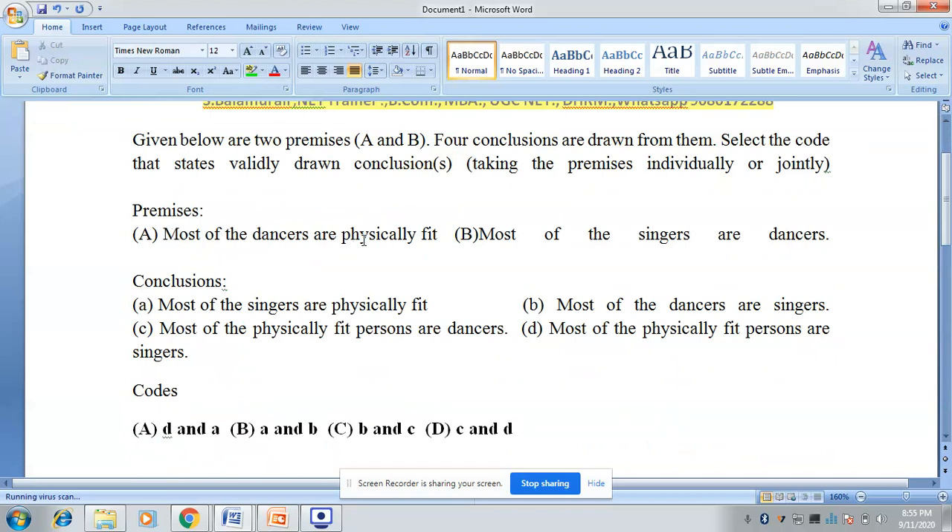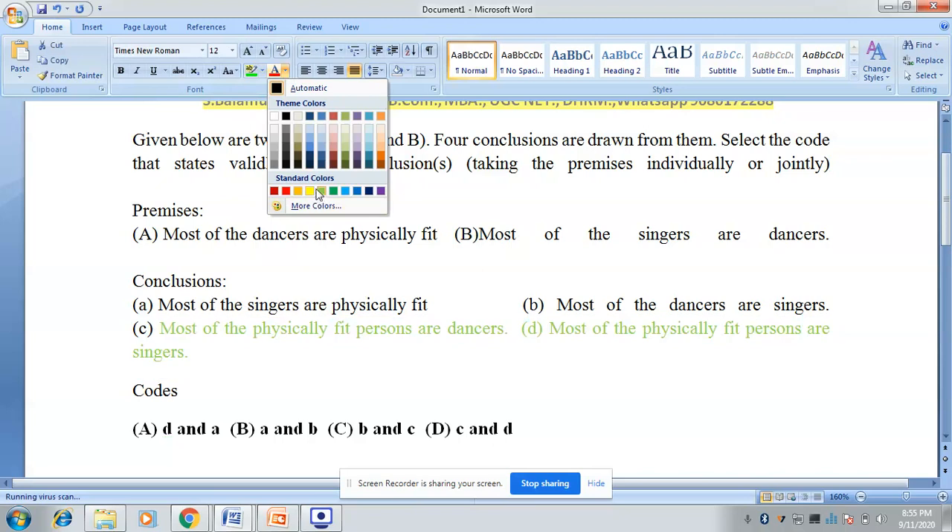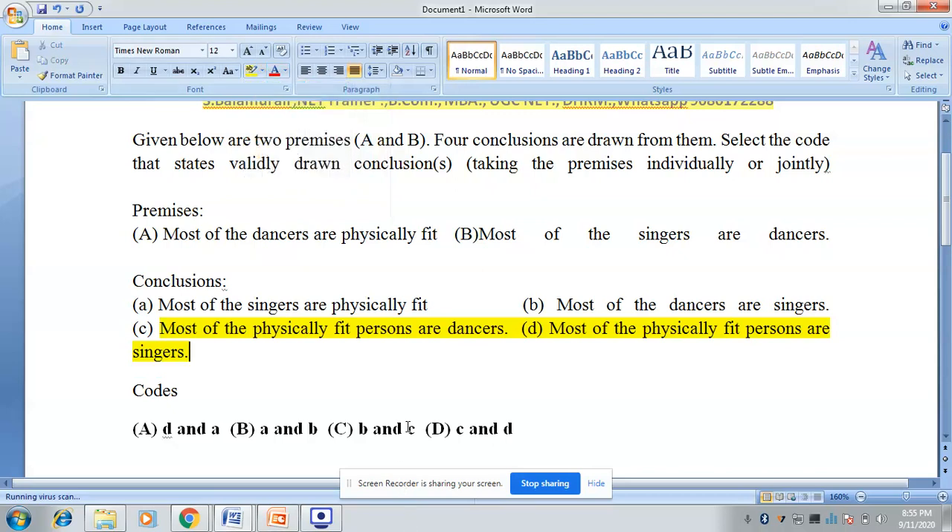The first premise given is: most of the dancers are physically fit. When most of the dancers are physically fit, then most of the physically fit are dancers — is that true? Yes, it is correct. So conclusion C — most of the physically fit persons are dancers — perfectly follows from the premise. Conclusion C is perfectly correct.